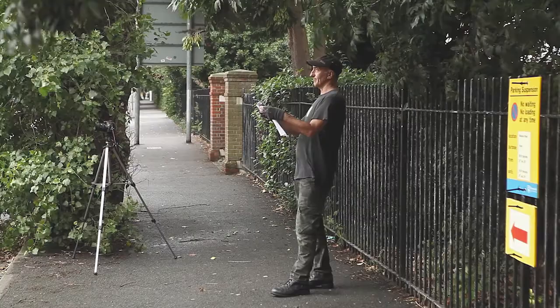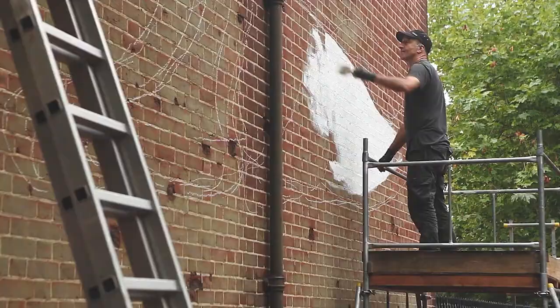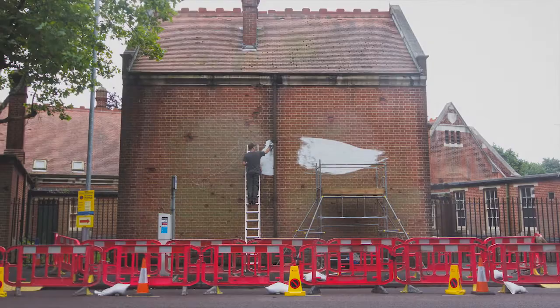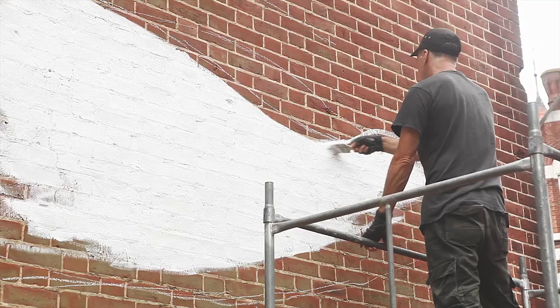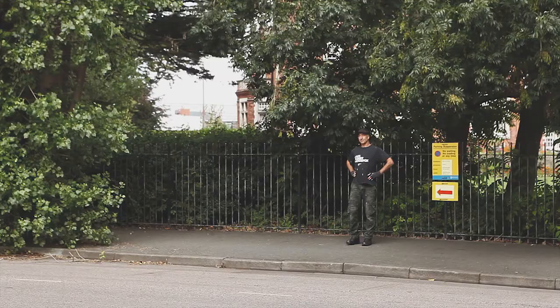We at the Wildlife Trust are really excited to have brought the street artist ATM down to Portsmouth to paint a mural of a cuttlefish here at the Portsmouth Museum. He normally paints bird species but this is his first marine portrait. He's chosen a cuttlefish species as it is locally found in the Solent and all around the UK. They can change the colour of their skin and the texture depending on whether they're camouflaging from predators or catching prey, so it's really exciting to have this brought to our city streets.